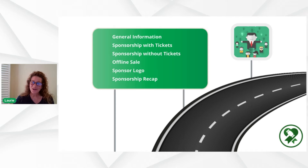When indicating a sponsorship as a ticket item, click 'is sponsorship' on each one, because further down the line you'll be able to include them on your sponsorship catalog and add logos. Whenever you're setting up items or tickets, click that checkbox that says 'is sponsorship.' This video covers general information, sponsorships with tickets, sponsorships without tickets, making an offline sale, including sponsor logos, and a sponsorship recap.